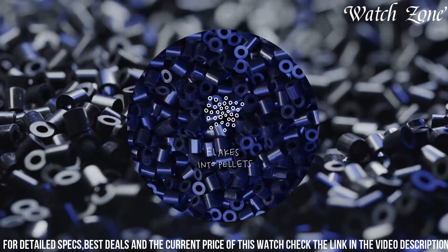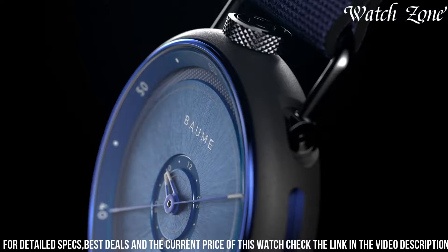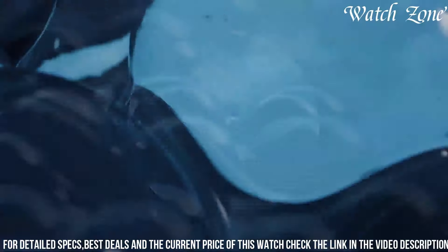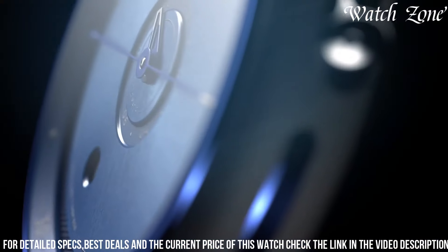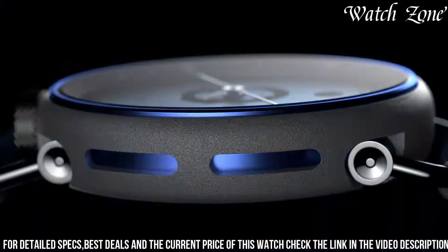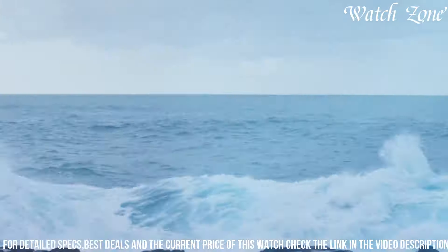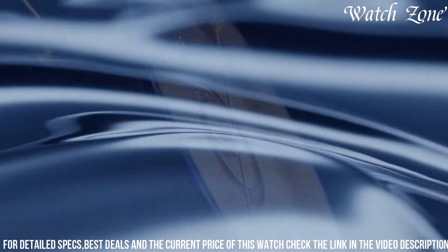With its water resistance of up to 200 meters, the Baume & Mercier Ocean Eye is suitable for both diving enthusiasts and everyday wear. Whether you're exploring the depths of the ocean or simply appreciating its vastness, this watch is the perfect companion that combines style and functionality. Elevate your wrist with this exquisite timepiece that celebrates the spirit of the ocean.